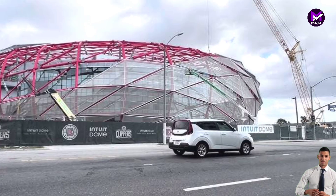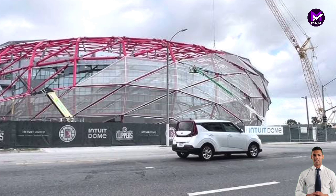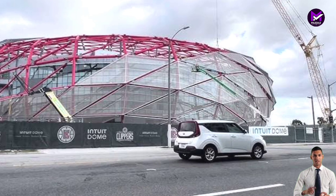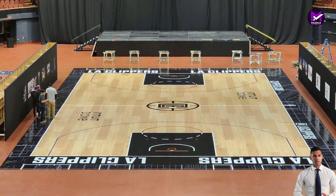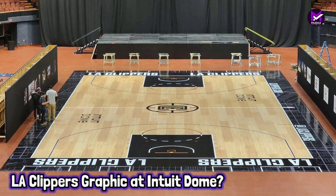Designed to be a flexible and versatile facility to attract world-class tours and national conventions, the arena's rigging grid can support loads in excess of 500,000 pounds spread over 35,000 square feet.